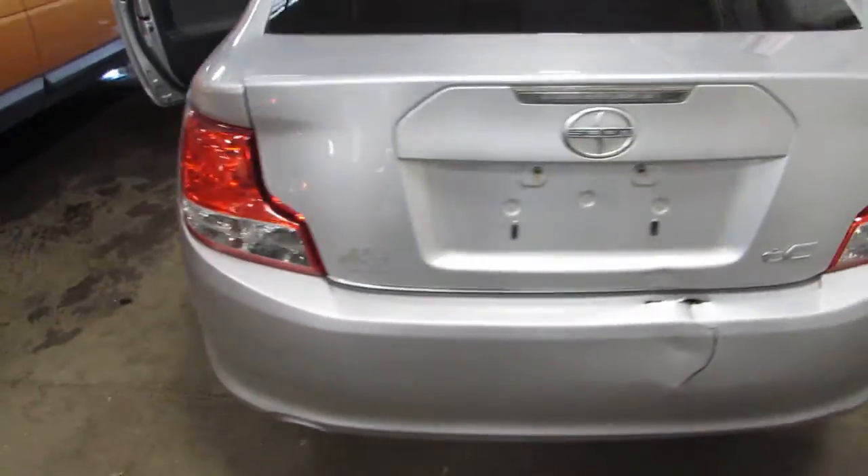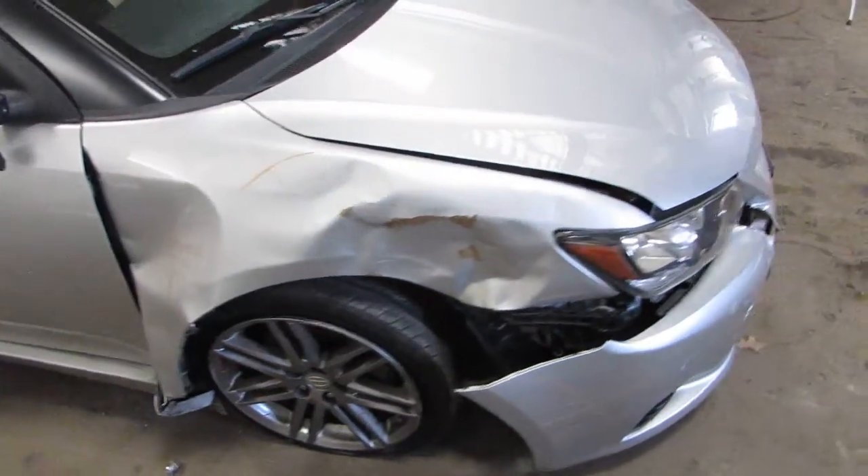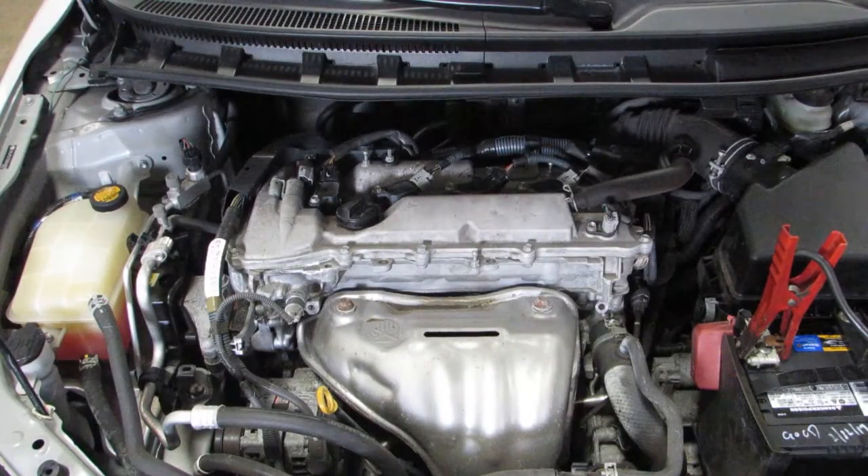This is a front wheel drive vehicle. We're parting it out due to the damage to the front passenger side here, and I'll go ahead and start it up for you here in just one second. Stock number 170-043.